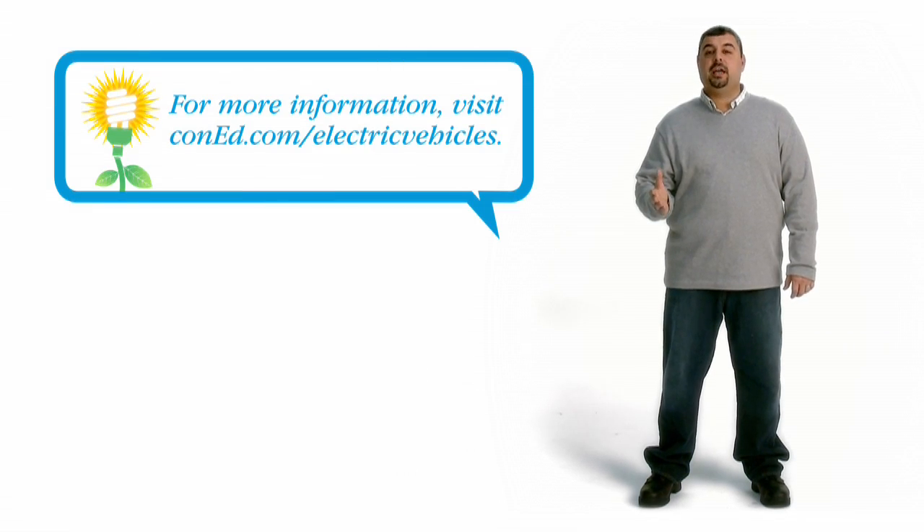We actually help you answer many questions like, is your house equipped to charge this electric vehicle? What is your daily commute? These are all questions that will help you determine whether an electric vehicle is beneficial for you and your family. For more information, go to coned.com/electricvehicles.